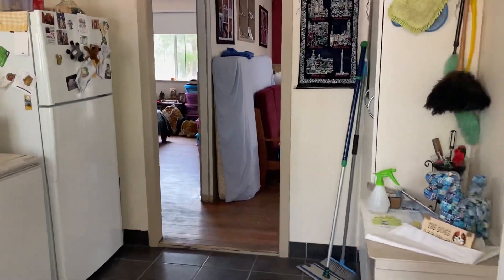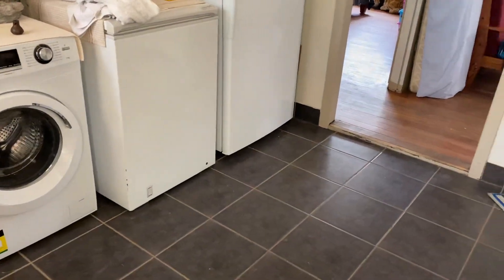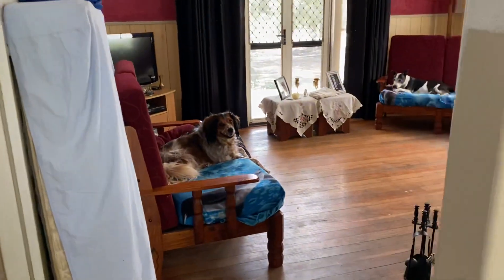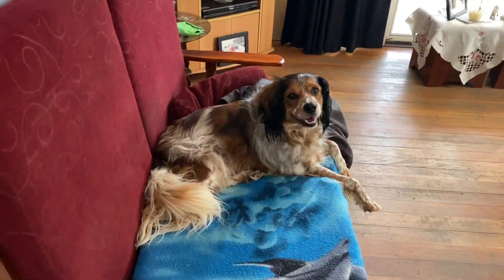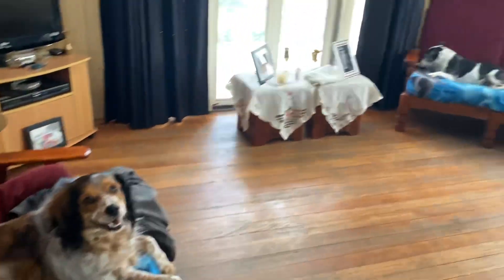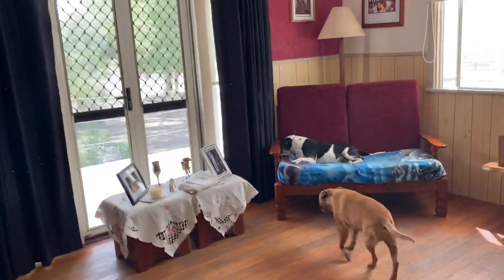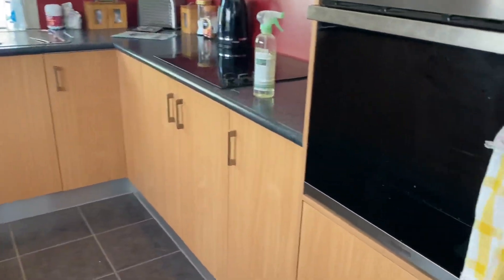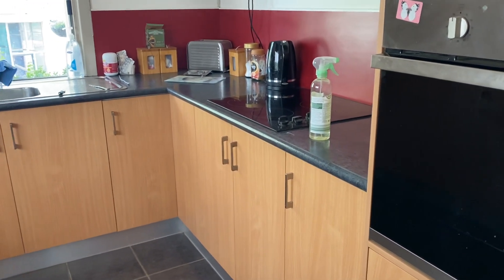The vendors have priced this property at a price to sell. You can see who are the most important people in this house — the third family members. This is a nice neat little home; the kitchen has been fairly recently renovated, so it's a very modern kitchen with a wall oven and an electric hot plate.